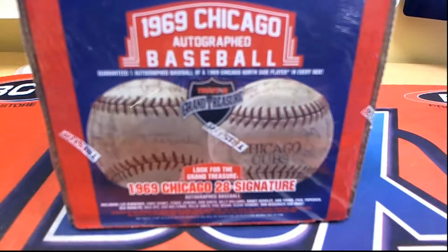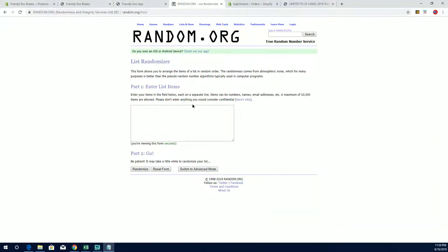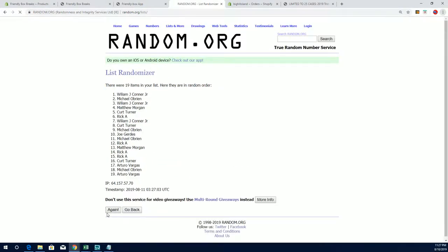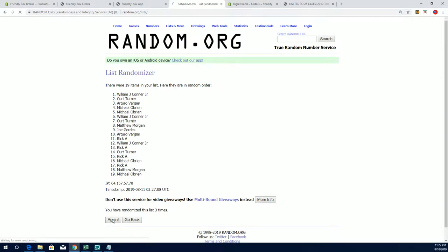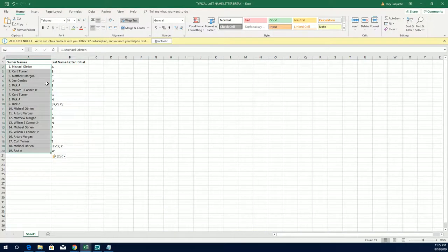Let's rock — 2019 Tri-Star Hidden Treasures 1969 Chicago autographed baseball, and this is number 105. Good luck everybody. Joe G down to Michael O, 19 clicks — this is names and letters, seven times each. I agree 100 percent, man. Michael O to Rick A — right there's our owners. Let's do last name letter next.